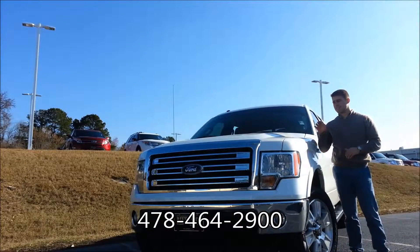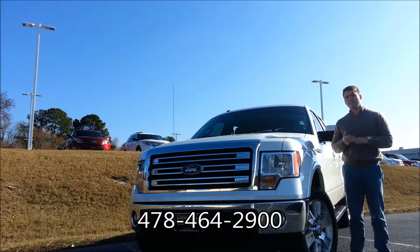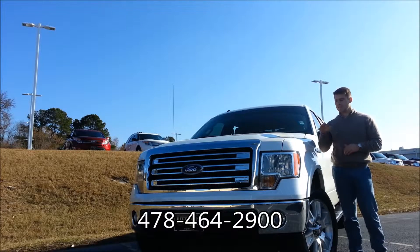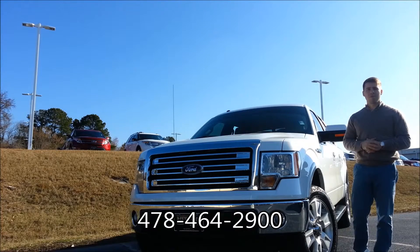So there it is — this pre-owned 2013 F-150 Lariat. You've got a lot of great stuff going for it: the four wheel drive, leather, heated and cooled seats up front, MyFord Touch and much more. As always, RiversideFord.net — you can see the original window sticker, Carfax and much more. 2089 Riverside Drive. Come check this out; if you have any questions we can help answer them at the phone number down below. Give us a quick call and we'll see you soon. Thanks.